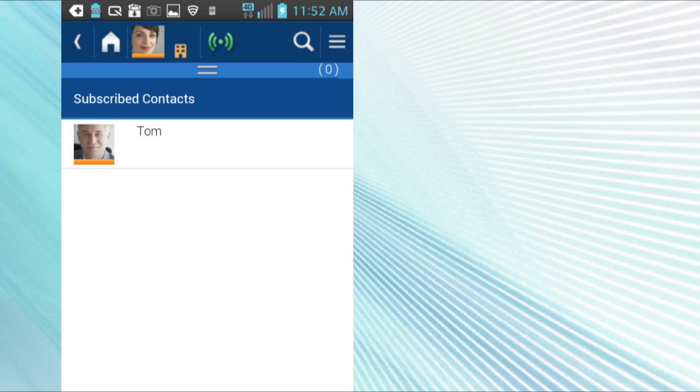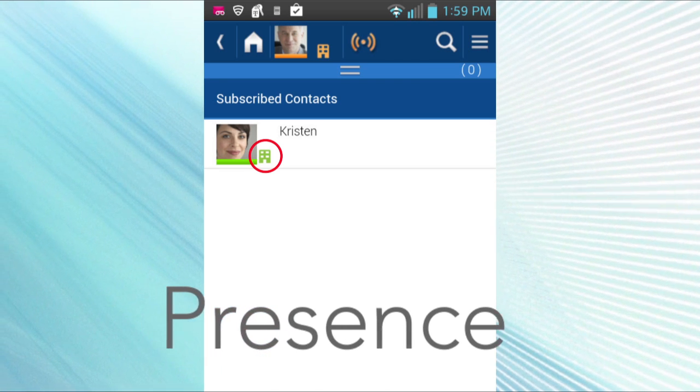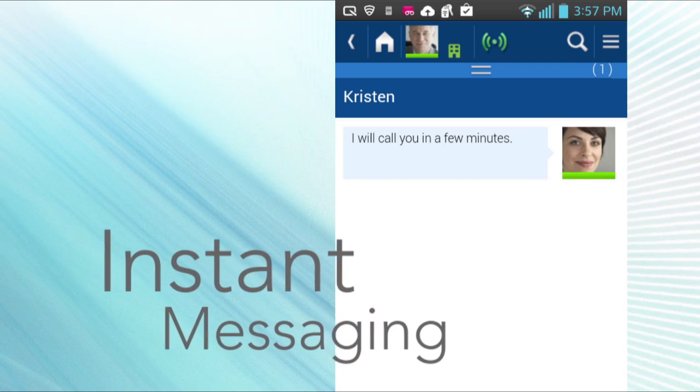Quickly find and call colleagues without having to remember their extensions. See whether people are present, busy, or away before you try to call them. And if they're busy, connect through instant messaging. Keep the conversation going as you move from one device to another.